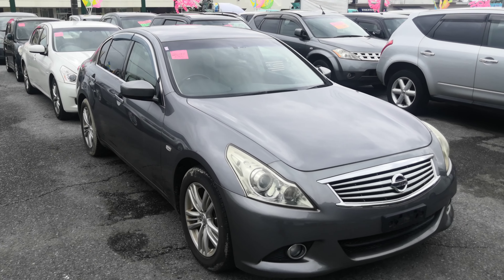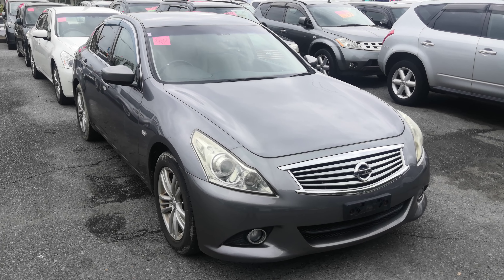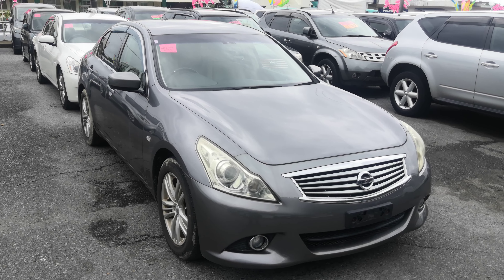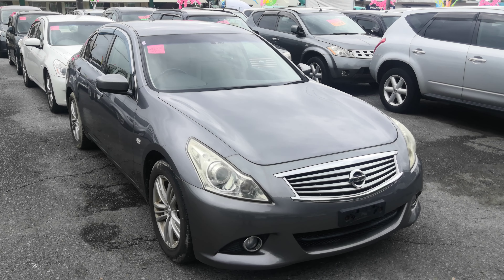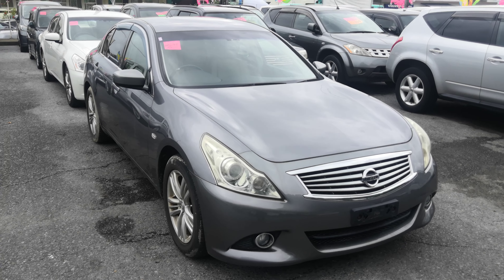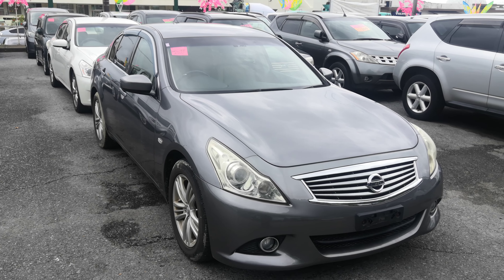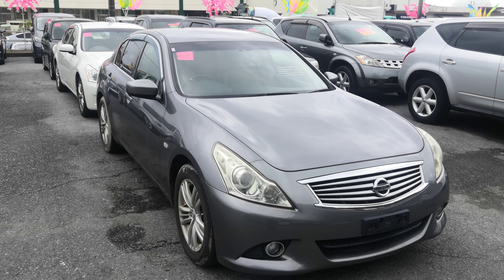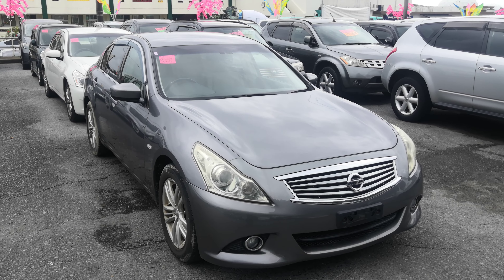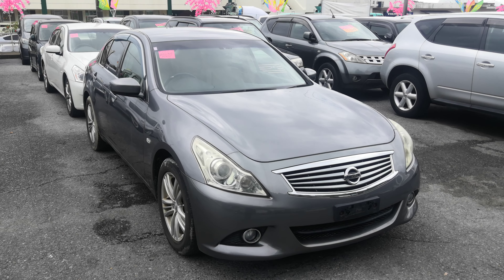76,000 kilometers, about 47,000 miles. Military price goes down to $6,400. With the additional military discount, we'll get it down to $6,200. Keep in mind we do have on-the-lot discounts — what you see on the website won't be the final price. The $6,200 includes a two-year JCI, the one-year bumper-to-bumper full warranty, the 2022 road tax, and the 10% sales tax. The only thing on top is the American insurance requirement, whether liability or full coverage — we can assist you with that.